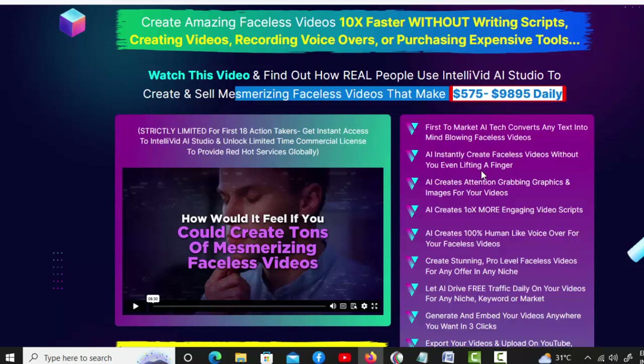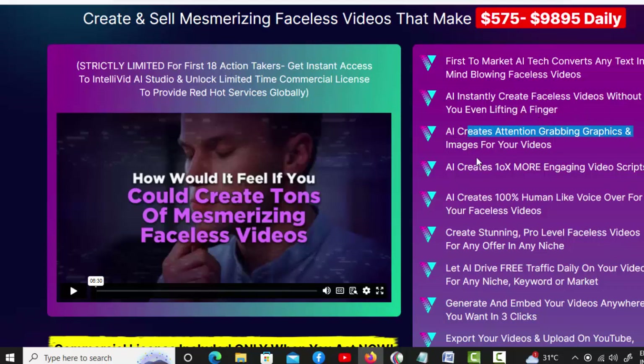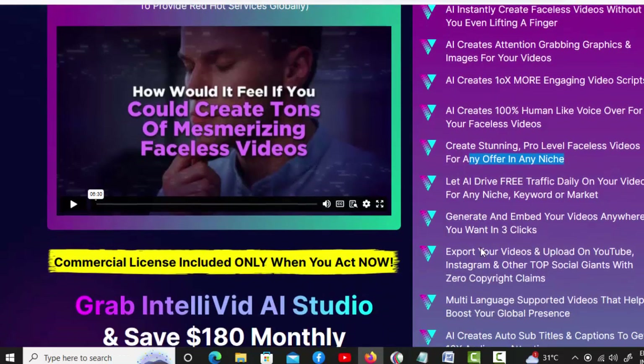Please check my video description box. First to market AI tech converts any text into mind-blowing faceless videos. AI instantly creates faceless videos without you even lifting a finger. AI creates attention-grabbing graphics and images for your videos. AI creates 10x more engaging video scripts. AI creates 100% human-like voiceovers for your faceless videos. Create stunning pro-level faceless videos for any offer in any niche.